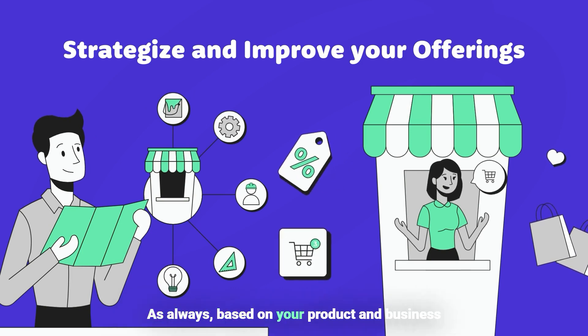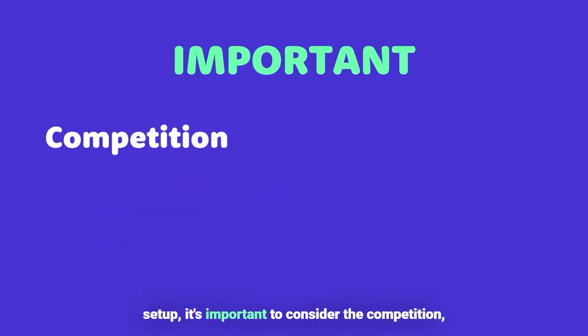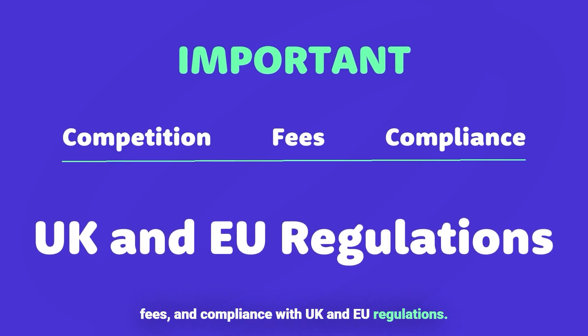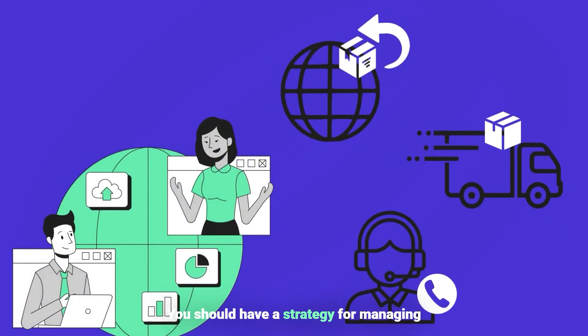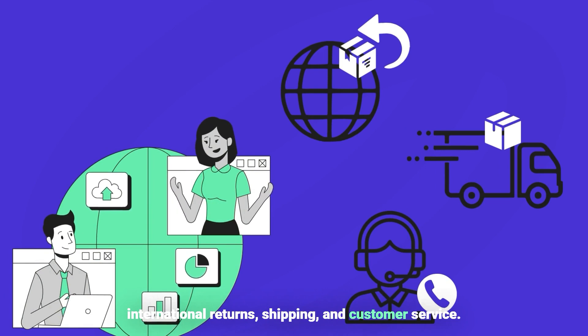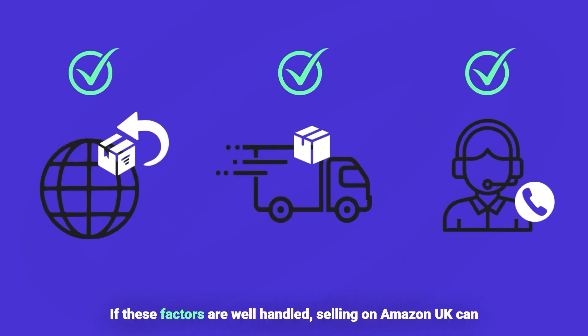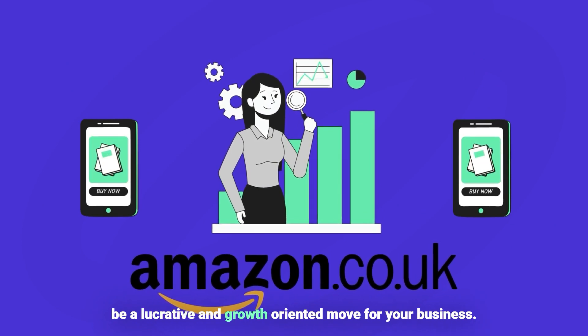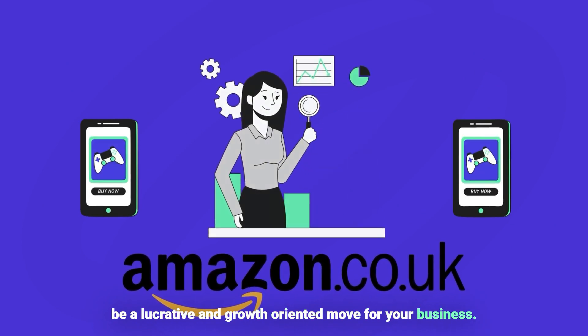As always, based on your product and business setup, it's important to consider the competition, fees, and compliance with UK and EU regulations. You should have a strategy for managing international returns, shipping, and customer service. If these factors are well handled, selling on Amazon UK can be a lucrative and growth-oriented move for your business.